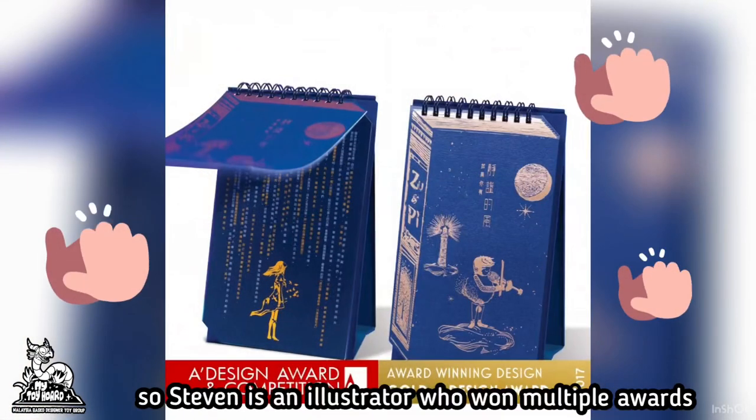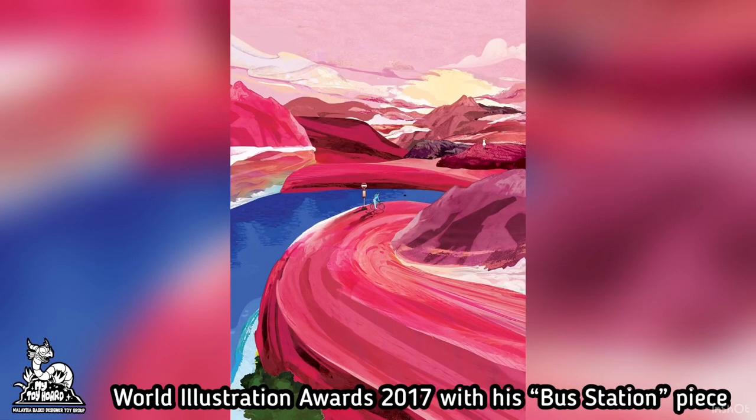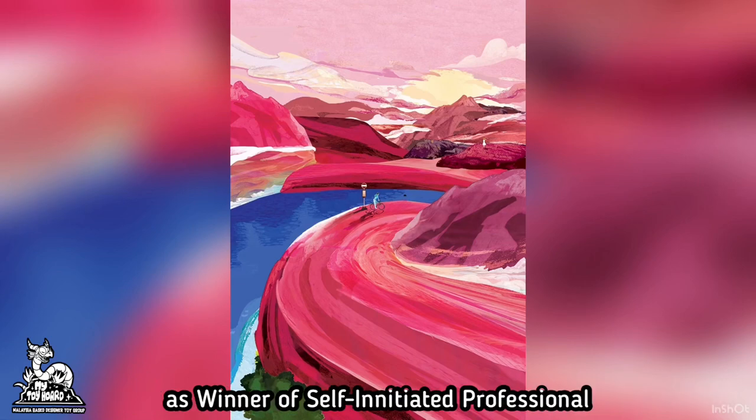Stephen is an illustrator who has won multiple awards, including being one of the winners from over 2,300 entries in the World Illustration Awards 2017 with his passion piece, as winner of the self-initiated professional category.